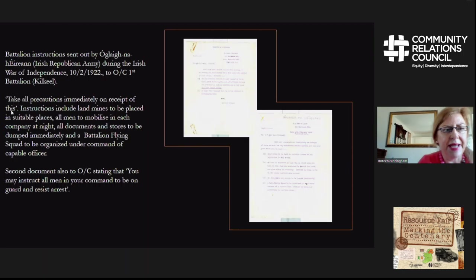The second set of information relating to that part of the collection is battalion instructions that were issued during the Irish War of Independence. They are dated February 1922. One is addressed to the officer commanding the 1st Battalion in Kilkeen and gives instructions such as 'take all precautions immediately in receipt of this.' A second document, also to the officer commanding, states that you may instruct all men in your command to be on guard and resist arrest.